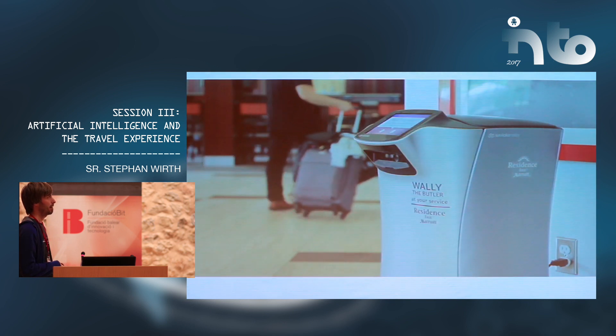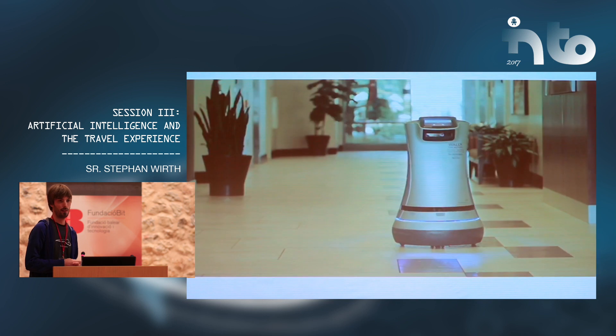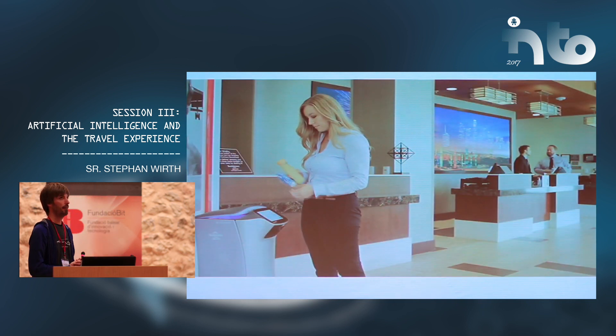Tom Beedon, the general manager of that hotel, explains how it was for him to add this robot as a team member to his staff.